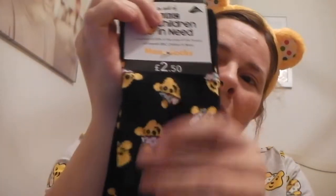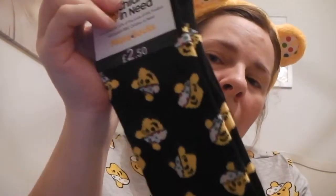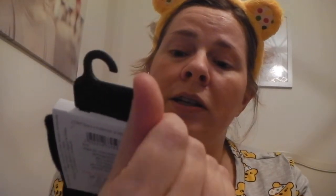Second thing I've got — and I've got this for him indoors and my dad for Christmas, but don't tell them — is some really funky ASDA socks, Children in Need socks. They're really cute and I like to get things that go towards charity. This would be quite a nice Christmas present and that was only £2.50. It says a minimum of at least 20% of the price of this product will benefit BBC Children in Need.